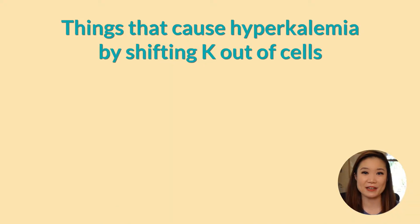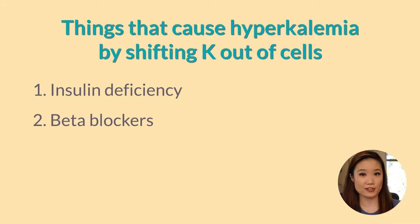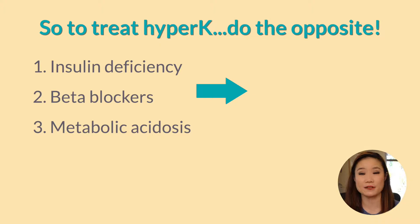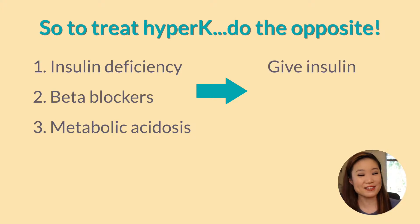If you watched my video on the causes of hyperkalemia, hopefully these causes will sound familiar. Factors that cause hyperkalemia by shifting potassium from inside the cell to outside include insulin deficiency, beta blockers, and metabolic acidosis. We're going to focus on these three because these are the ones we focus on when treating hyperkalemia. So if you have a patient with hyperkalemia, you want to do the opposite of these things to shift potassium from the blood back inside the cells. Let's start with the first one: insulin.